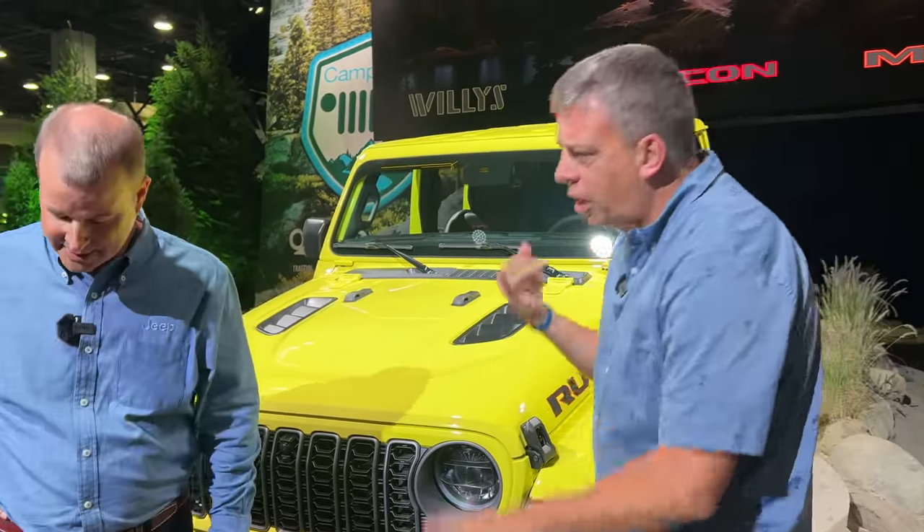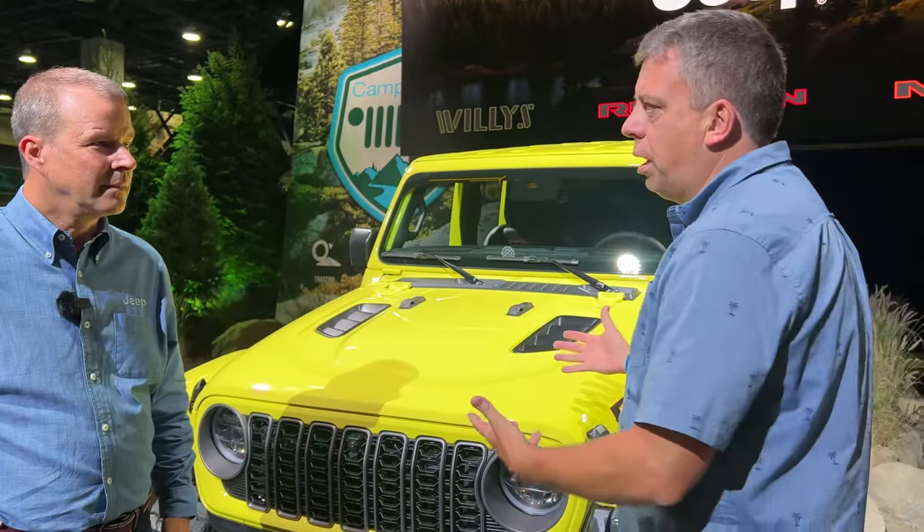We've just launched the Wrangler, and now we've backed it up with a new Gladiator. It's a styling update, it's a technology update — you've touched a lot of parts of this truck. The first is the look.